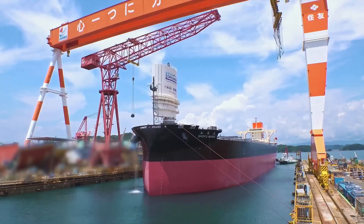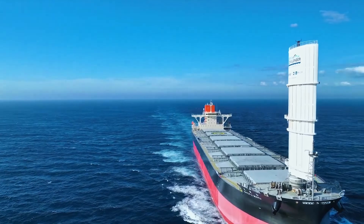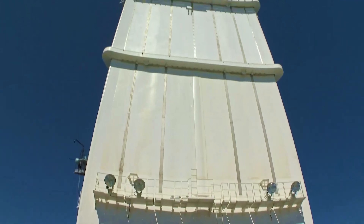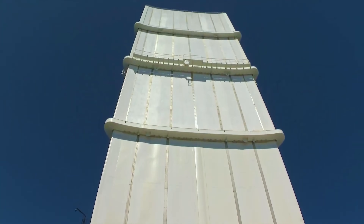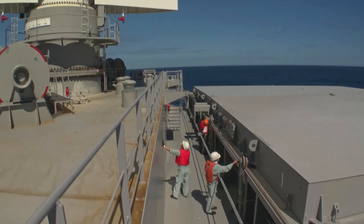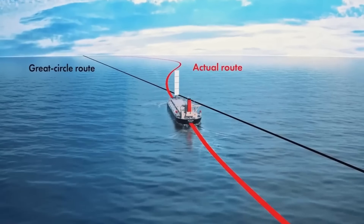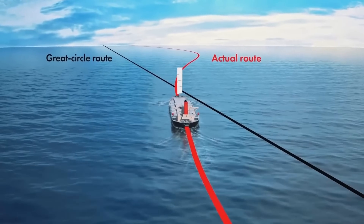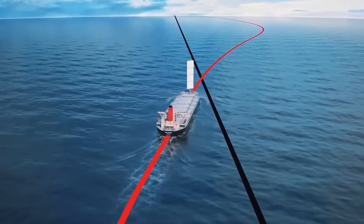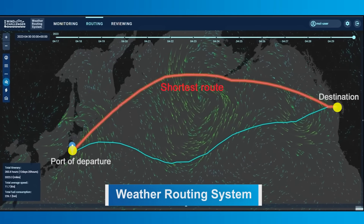The sail's angle adjustments allow the ship to sail with tailwinds pushing the sail, as well as crosswinds, and even at a slight headwind angle where the sail functions like an airplane wing. Like other systems, the sail cannot utilize winds coming directly head-on from the ship's bow. To fully leverage this system, the ship will optimize its route, traveling the shortest distance while maximizing winds. According to the company, this can reduce fuel consumption by up to 8% on a voyage between Japan and North America.